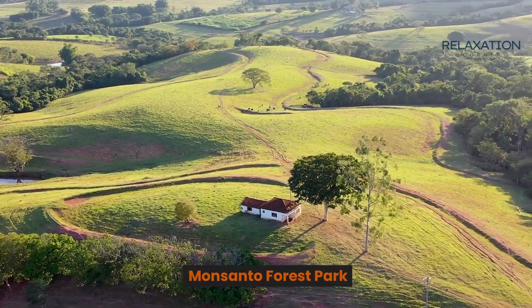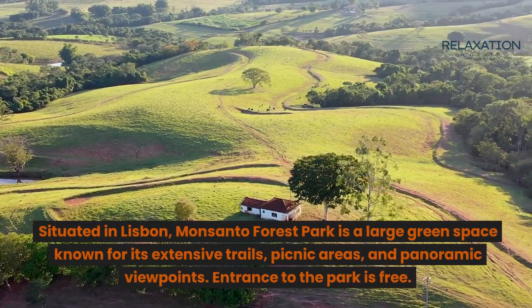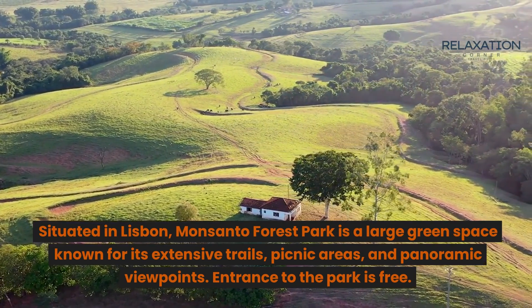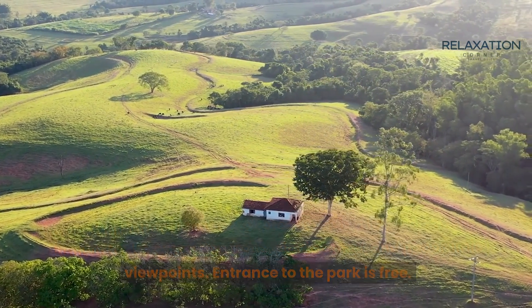Monsanto Forest Park. Situated in Lisbon, Monsanto Forest Park is a large green space known for its extensive trails, picnic areas, and panoramic viewpoints. Entrance to the park is free.